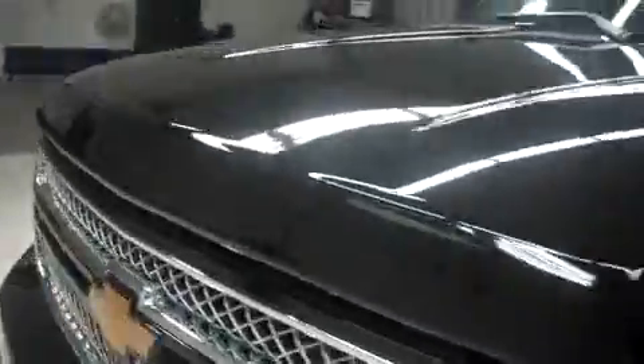As you can see there are 4,968 miles at the time of this video. Let's pop the hood and take a look at the 5.3-liter Vortec. Very clean engine bay.